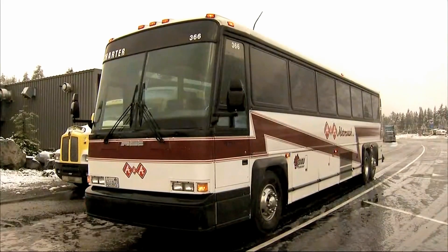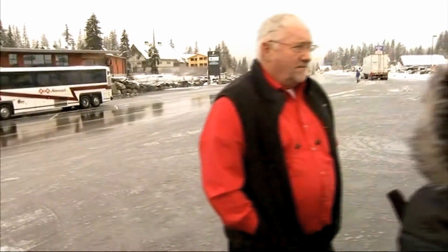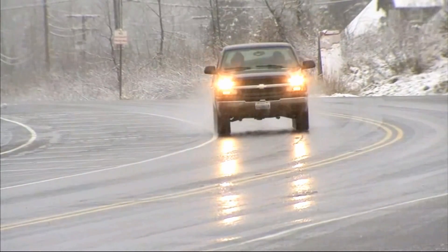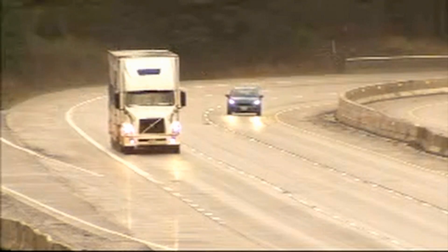Pat Walton drives his motor coach through the pass several times a week. He says he's not as worried about snow on the road as people not ready for winter driving. "They drive too fast. They just drive too fast for the conditions."